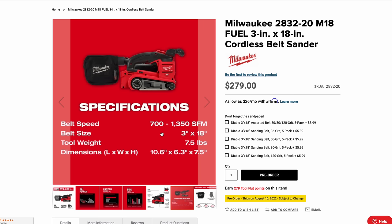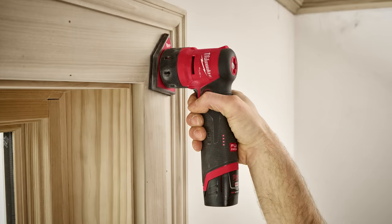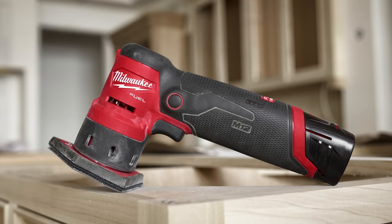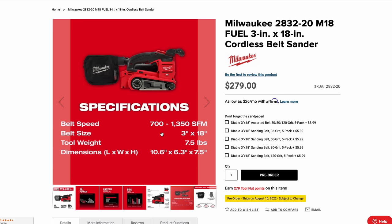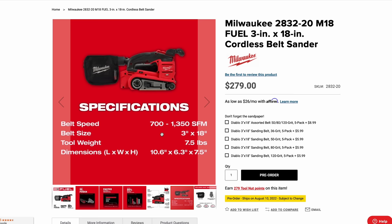The M12 oscillating palm sander has no posts online yet, only pictures. It looks like a slight variation on the M12 Fuel oscillating tool released about a year ago, but geared more towards sanding. Milwaukee has also come out with their own line of sanding media for this new oscillating palm sander. More information to come.